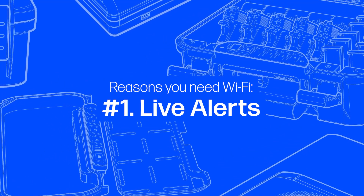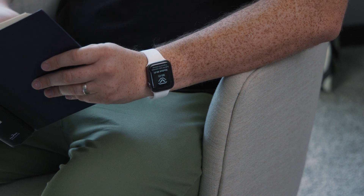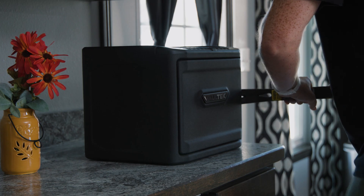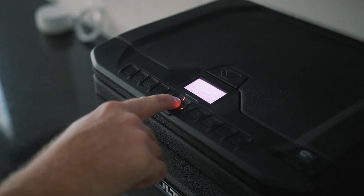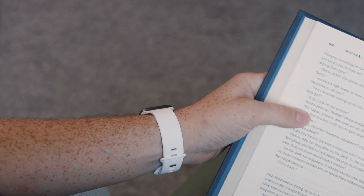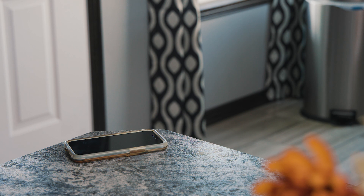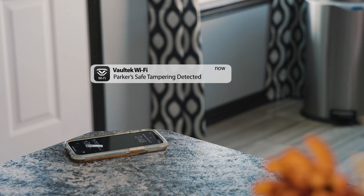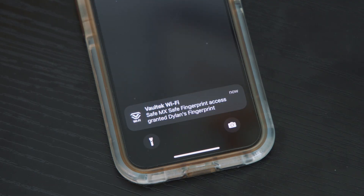Now let's elaborate on those live alerts. Right on your smart devices and even on your smart watch, you get notifications sent to you about your safe. The most important of which are the live alerts concerning tampering. If someone is trying to break into your safe, or if someone else tries to guess the master code or scan a fingerprint that's not programmed, you're notified immediately via live alerts. You will see the notification come across your device screen informing you that your safe was opened or tampered with. If they use the biometric scanner, the app will even tell you whose fingerprint was used.